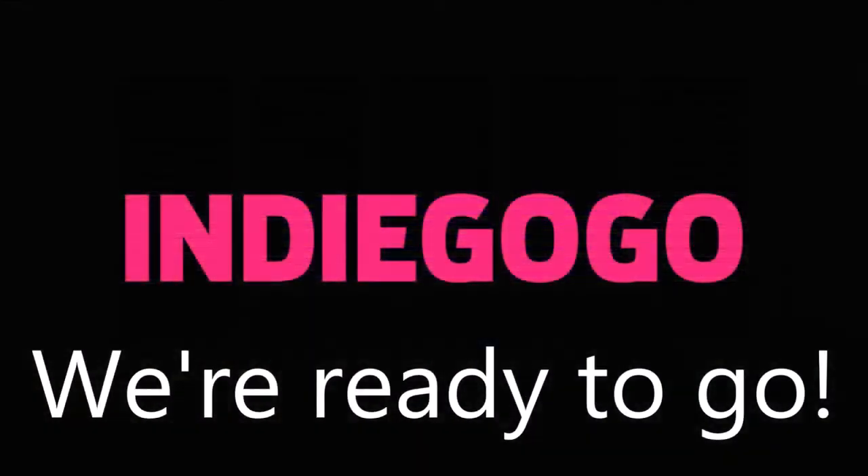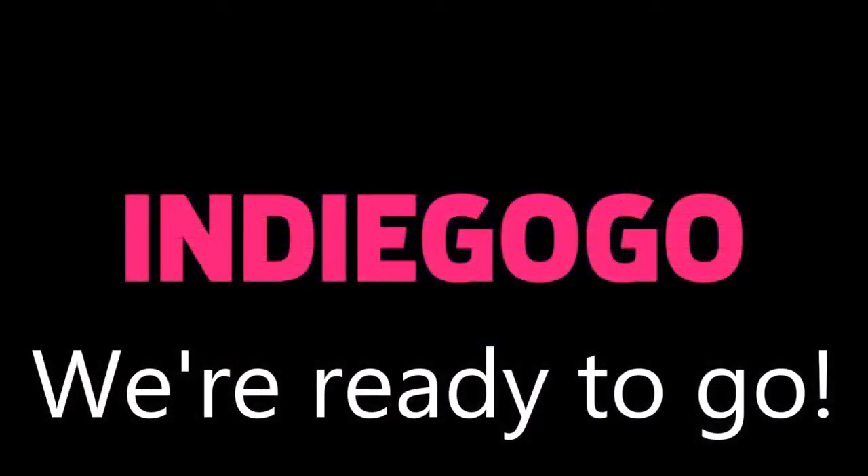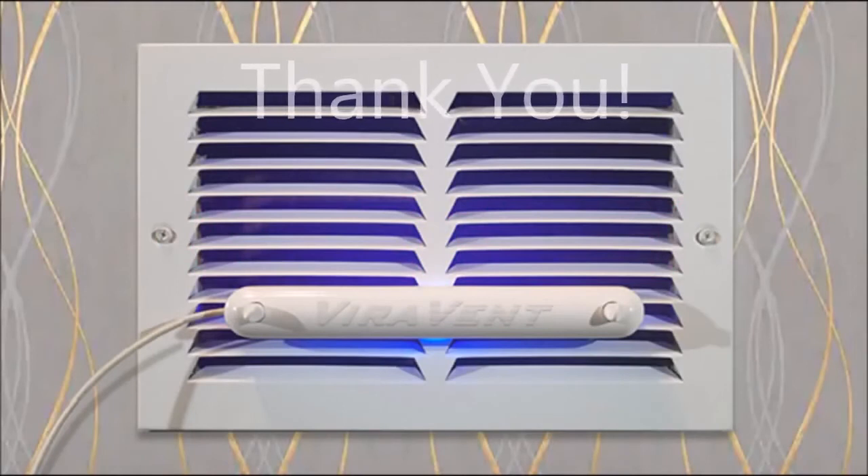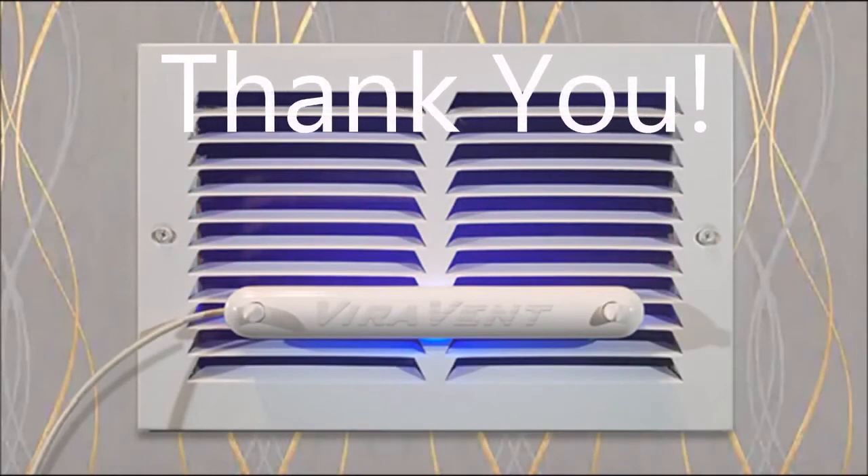Virovent is ready to go into production as soon as we have your support through this platform, and we hope this is a project you can both get behind and get into your own homes. Thank you so much for reviewing our project, and we look forward to receiving your pledge today.